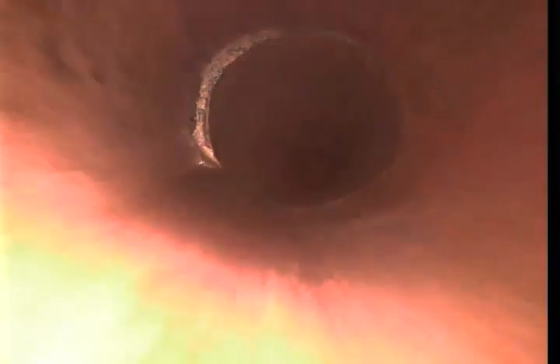You can see a worm right there. Really minor offset, no major bellies. This line just doesn't have a really steady, constant flow.